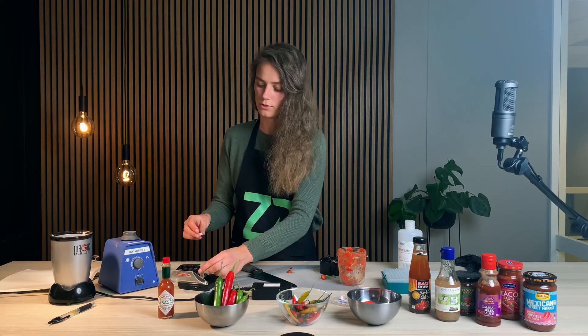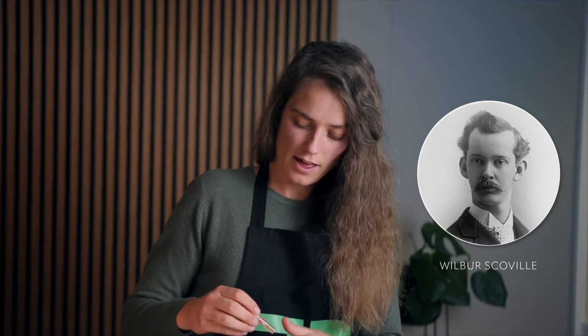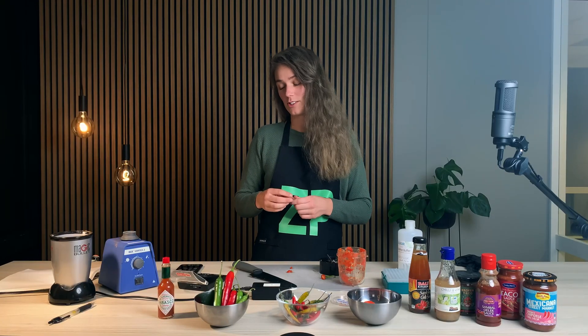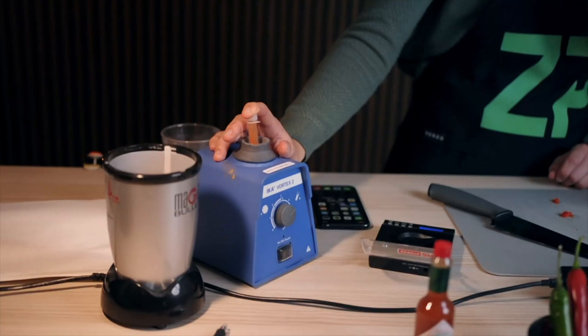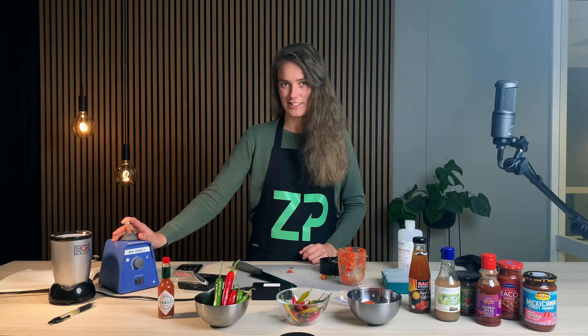Scoville heat units are proportional to the amount of capsaicin present in the chili. It was invented by Wilbur Scoville in 1912. He was decreasing the hotness by adding sugar water until the taste panel couldn't taste the hotness anymore — so they were using their taste buds to determine the hotness. We'll just make sure that the chili and the capsaicin are homogeneously mixed in the solution.